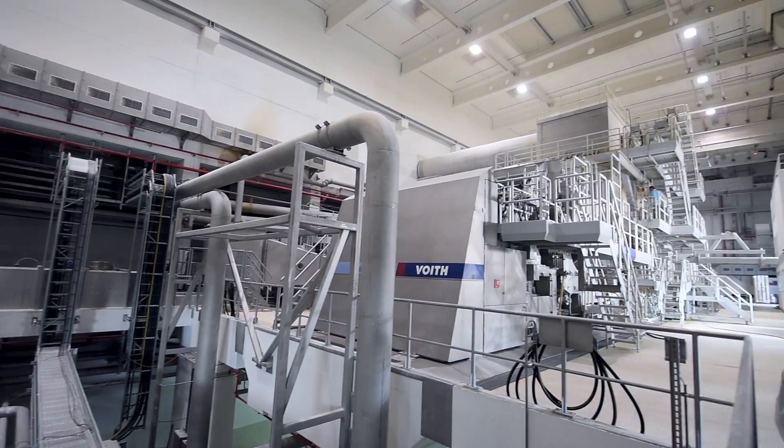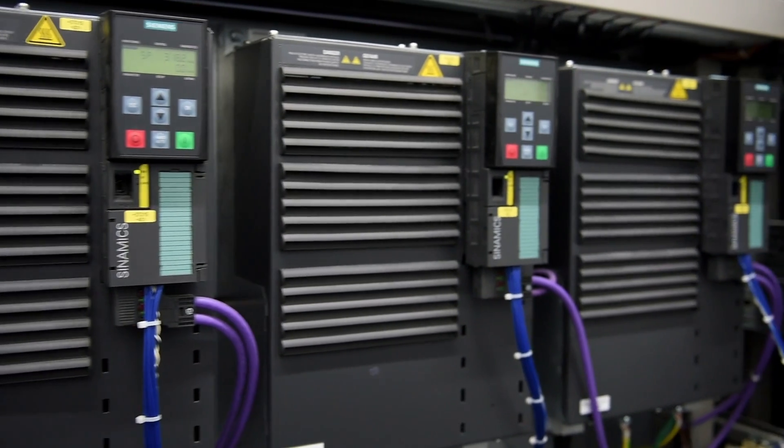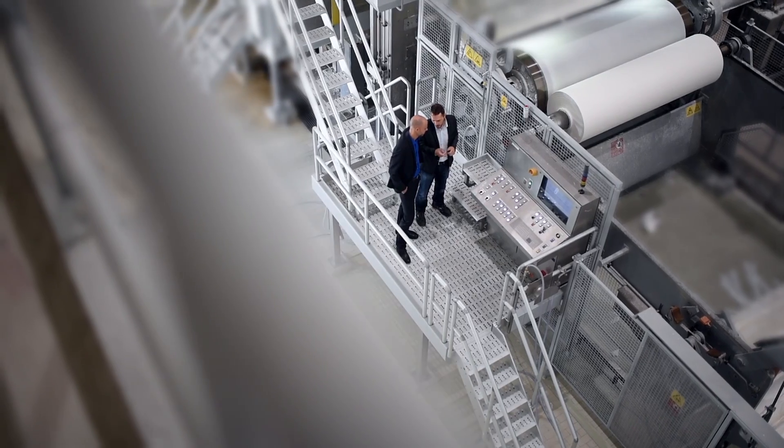What a machine manufacturer requires from a technology supplier is reliability — in communication and in working together, and in the products. And we know that we have a strong partner in Siemens.